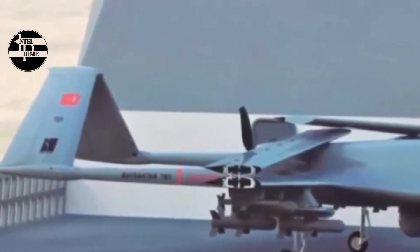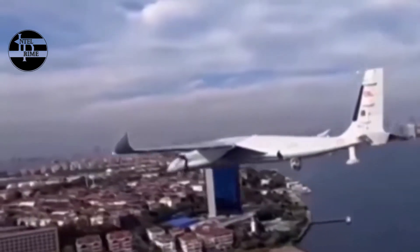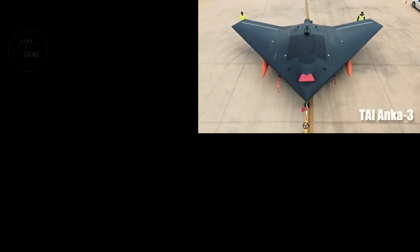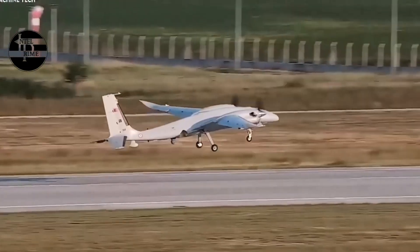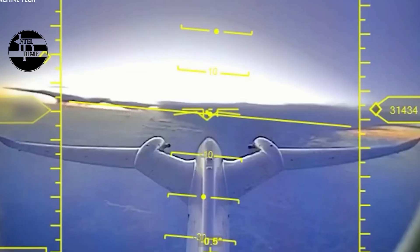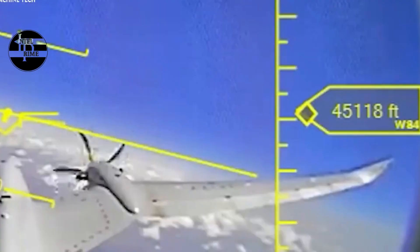The Akıncı drone is also equipped with a variety of weapons, including air-to-surface missiles, bombs, and rockets. This allows it to carry out strike missions against a variety of targets, including enemy ground forces, armored vehicles, and air defense systems.